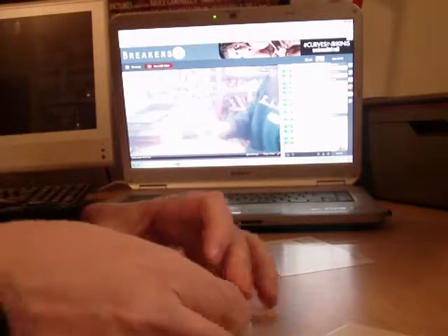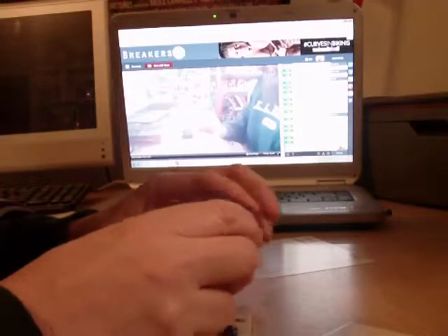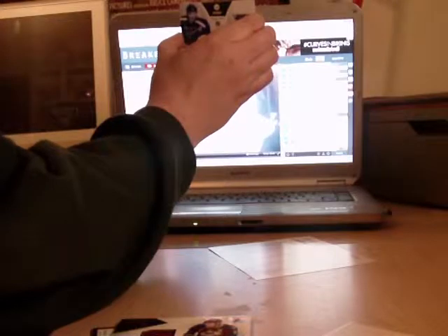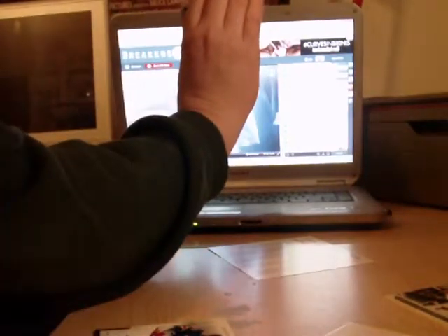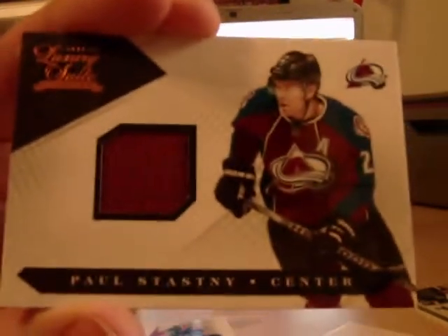We'll get the decoy out the bottom. We get a Luxury Suite Rookie for the Blues, out of /8.99 — that's Nicholas Drzenovic. Next hit, out of /5.99 for the Colorado Avalanche: Paul Stastny, jersey card.